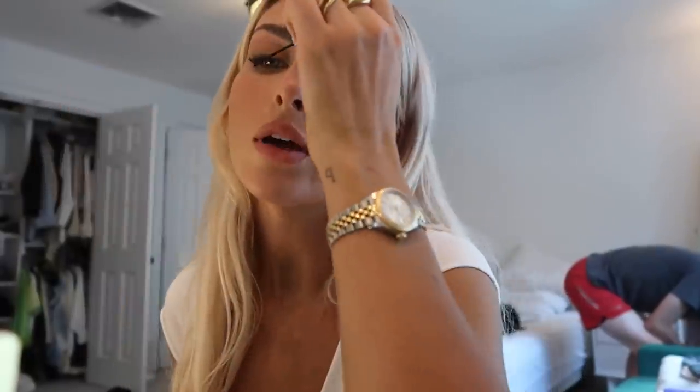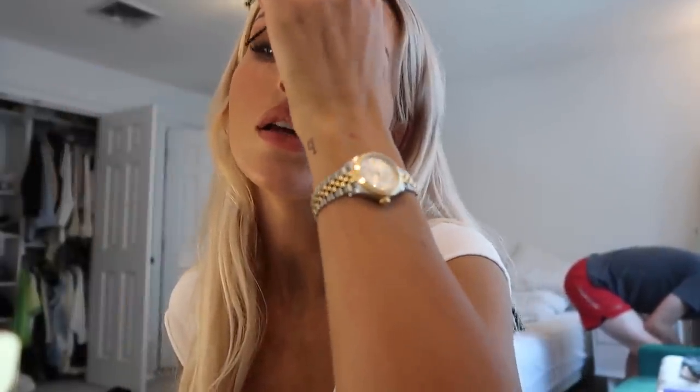I'm going to go in with the IT Cosmetics tightline. I'm kind of happy to get out of Toronto, honestly. So bad, but whatever.